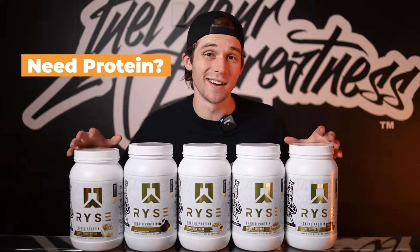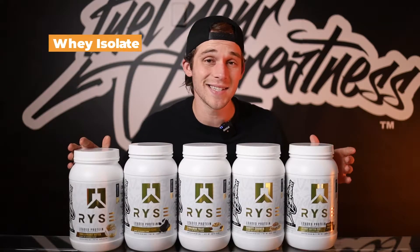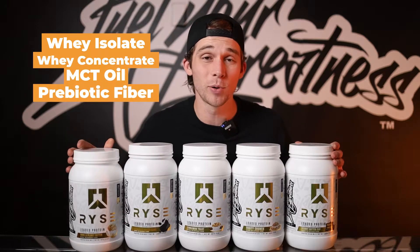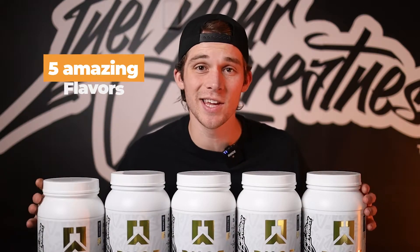Are you looking for a high quality protein that doesn't sacrifice on flavor? Well, let me introduce you to Rise Loaded Protein. With the solid base formula of whey isolate and whey concentrate, added MCT oil and prebiotic fiber, this protein suits anything from your daily lifestyle to your hardest workout. Plus there's five amazing flavors. Now let's dive into the key ingredients.